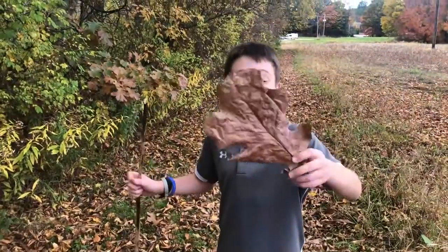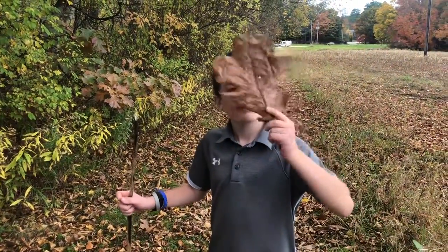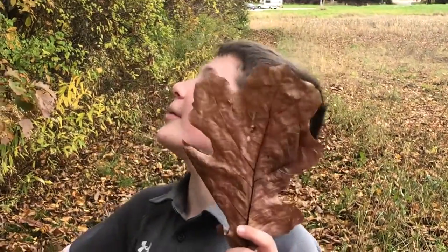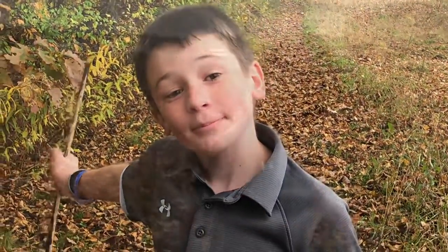This is a huge leaf. Put it up to your face. I don't know which tree it came from. An oak tree. But which one? I don't know.